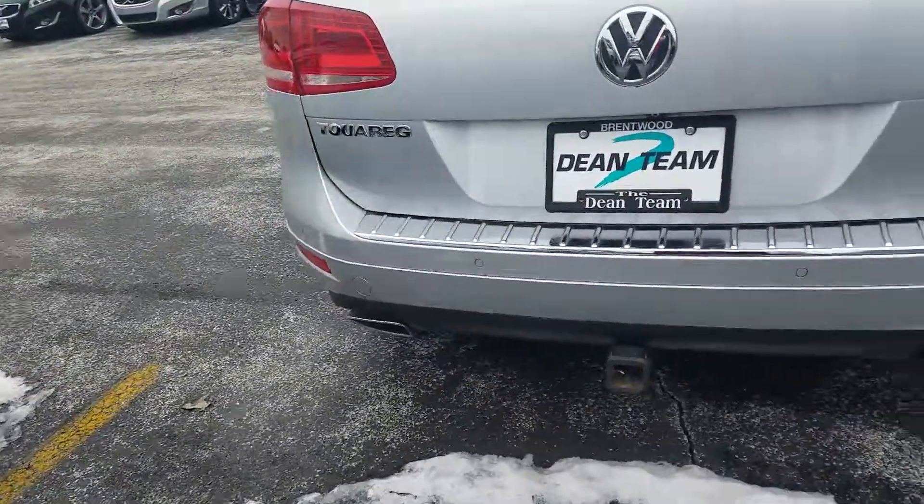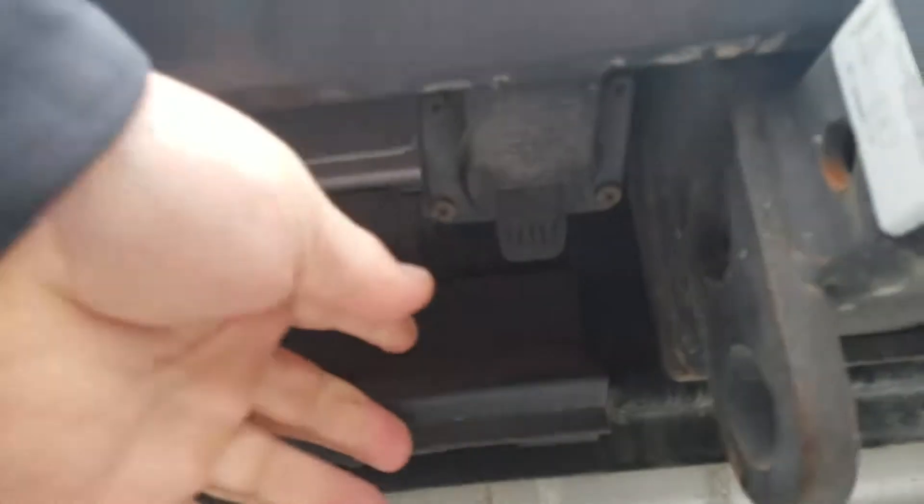It does have the trailer tow package and the pigtail is in there.